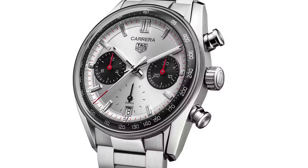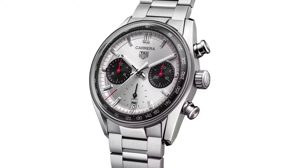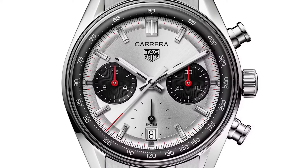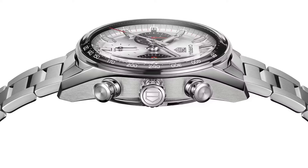Last but not least, Tag Heuer released a 39 millimeter box-crystal glass Carrera with a bracelet. This tells me that previous Carrera models might soon be available with a new bracelet option as well. I'm very excited for this — it looks incredibly good.